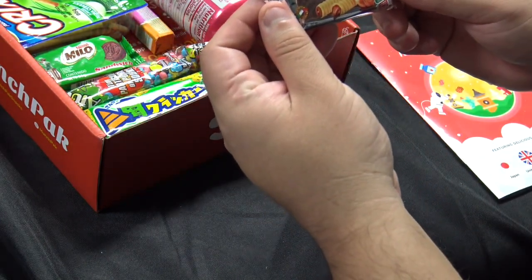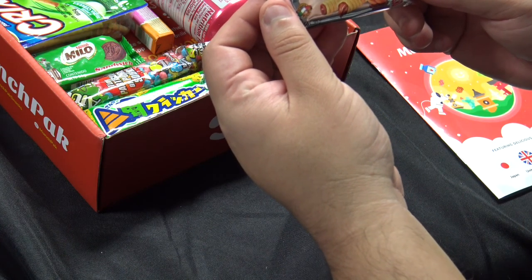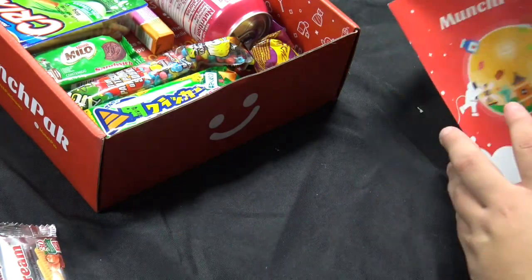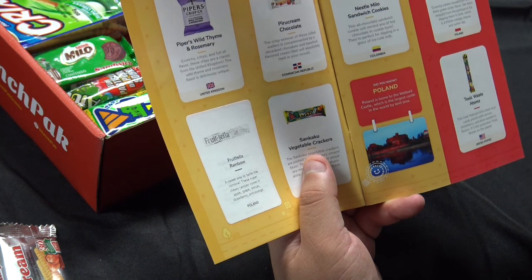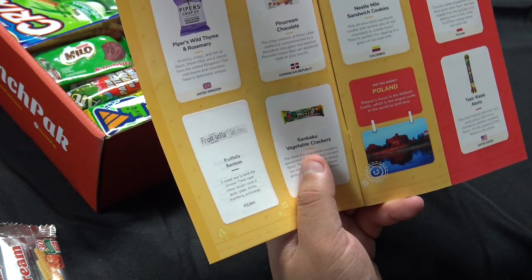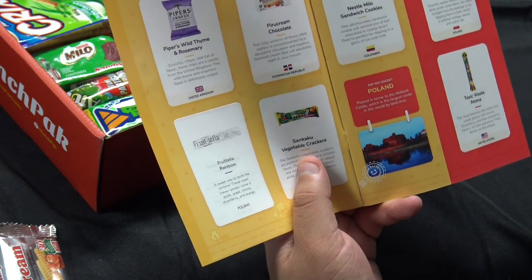Here we have Pure Cream rolled wafers filled with chocolate and hazelnut. These look really good, so I'm going to put those over there — that's a yes. And this is from the Dominican Republic. The crisp exterior of these rolled wafers is complemented by a decadent chocolate and hazelnut flavored cream that will absolutely melt in your mouth.